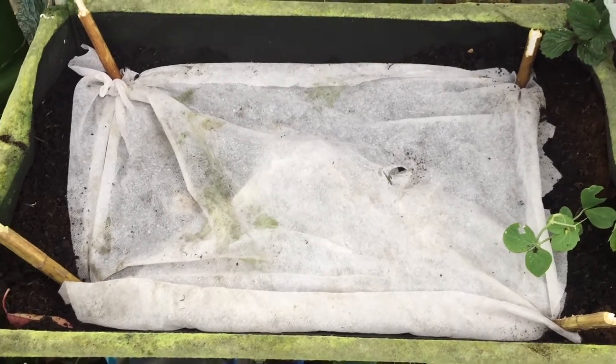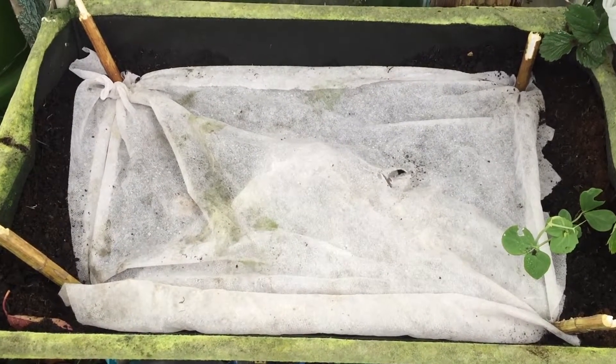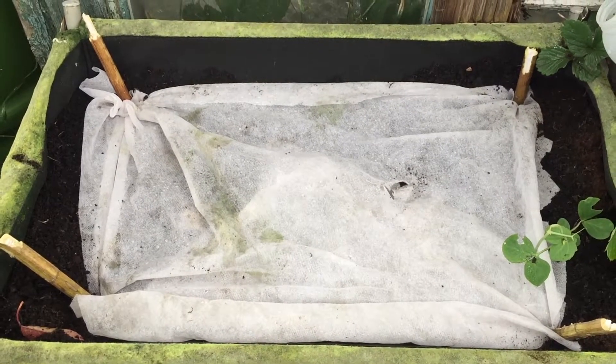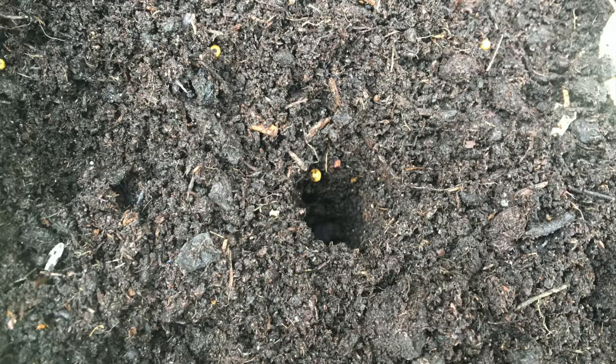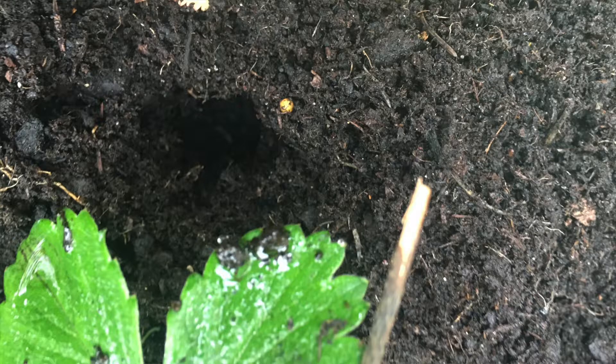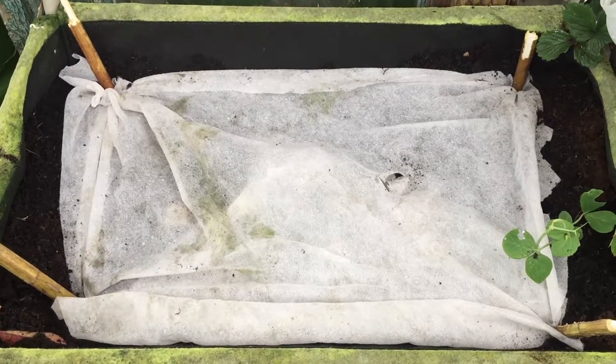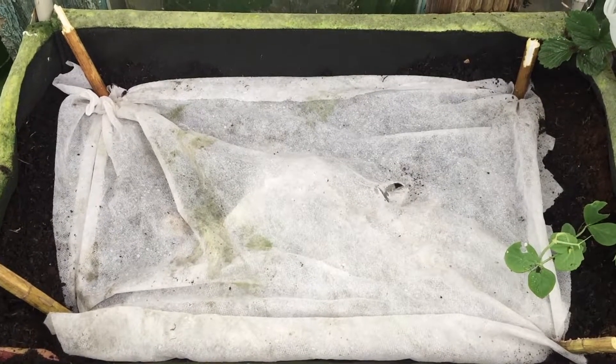I suspect you're wondering why I'm showing you this growing area covered with a fleece. Well, I planted my peas in here the other week and I came down yesterday and, as you'll see from the photographs, someone's been along and dug them all up, put little holes in, and took all the seeds out. So I put that fleece over in the hope of protecting my peas for this spring.